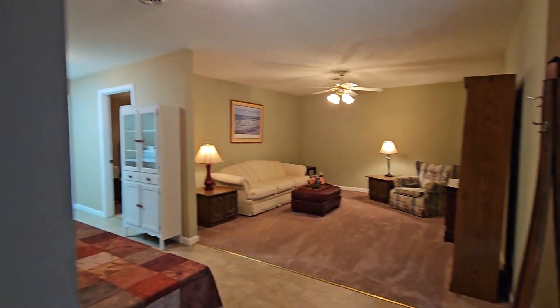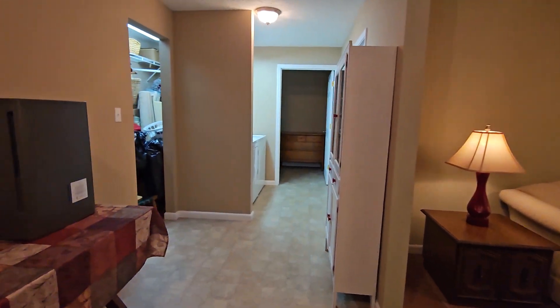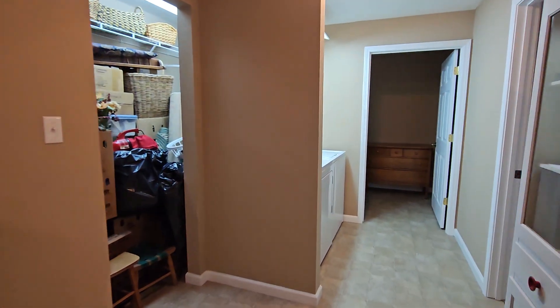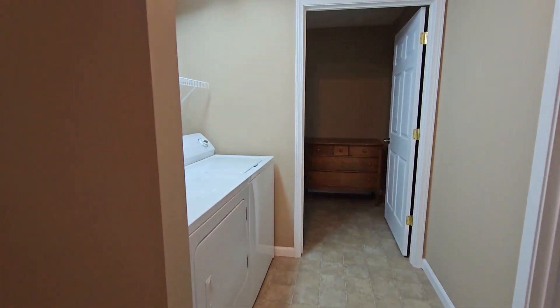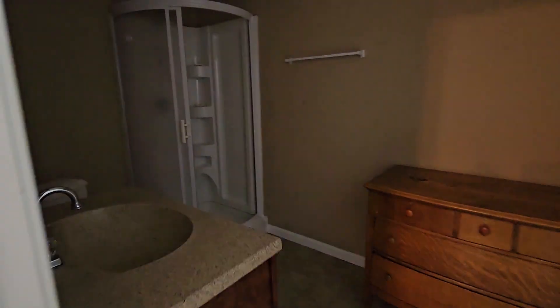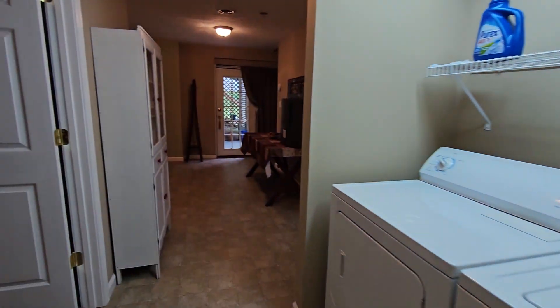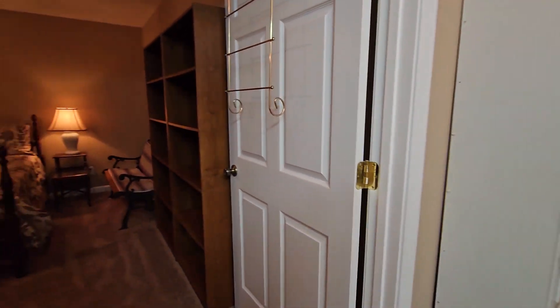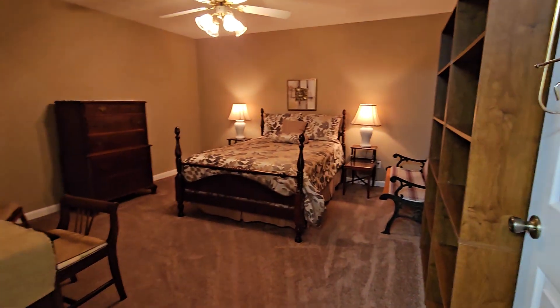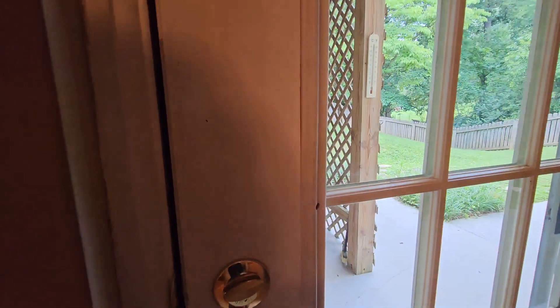Down in the basement there's a great rec room area, storage over there that could be made into a little mini bar, laundry, and the third full bath. There's an additional room down here in the basement, and it walks out to the two-car garage, which is an oversized garage.